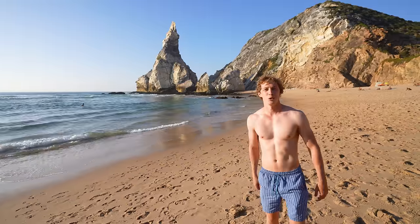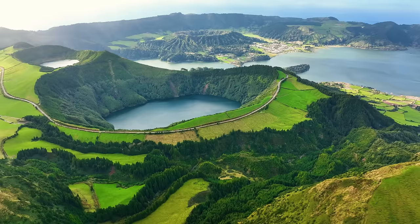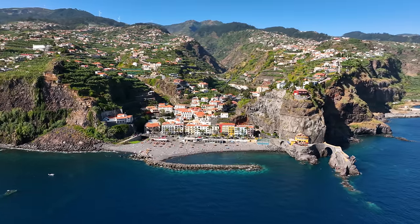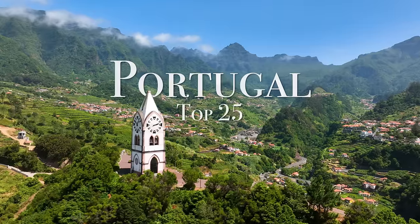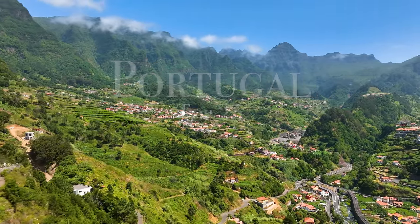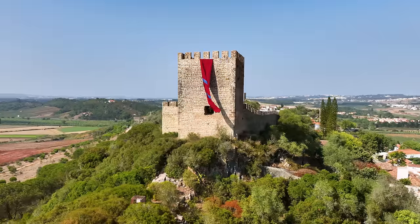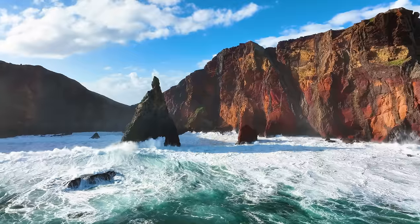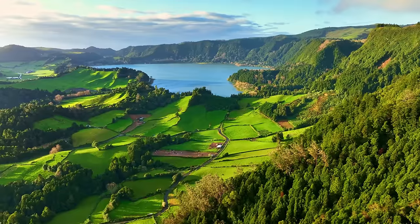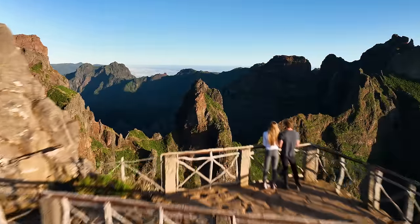My name is Ryan and I recently returned from exploring the beautiful country of Portugal. I want to share my favorite places, so here's my Portugal top 25. Portugal is home to some of Europe's most stunning landscapes. The country is full of intriguing history, incredible coastline, and the world's biggest waves. From the lush islands of the Azores to the scenic Algarve coast, Portugal has so much to offer.